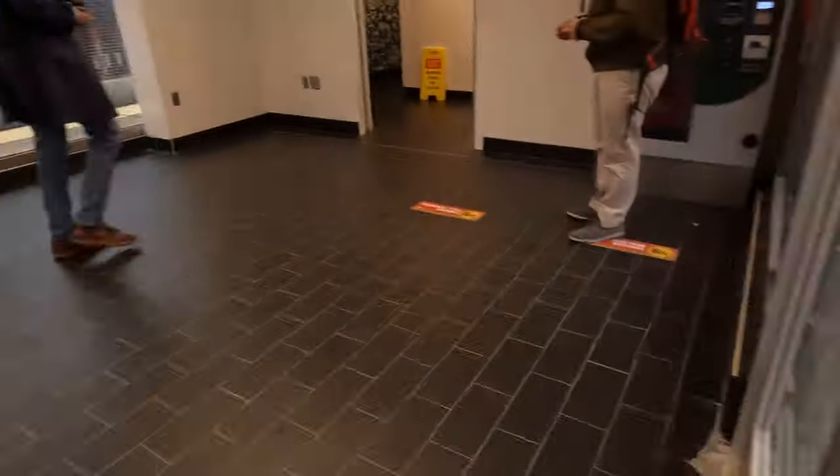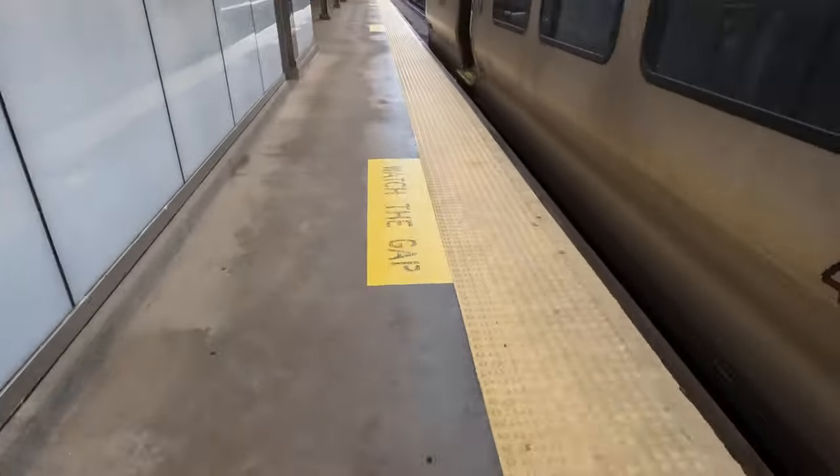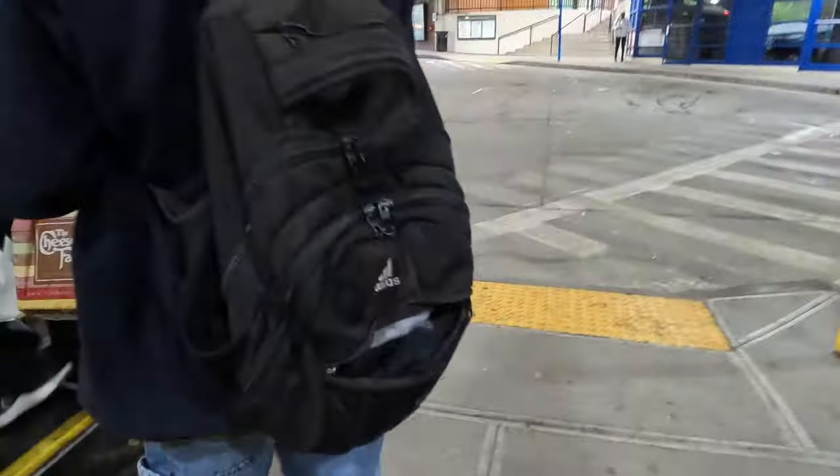A few minutes later we arrive at White Plains. Once the train comes to a complete stop, the doors open and I start making my way to the B-line bus terminal.